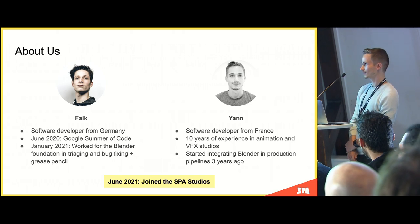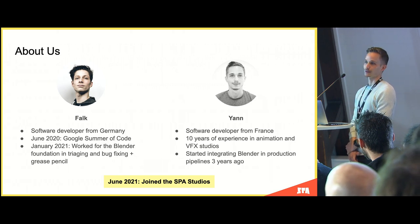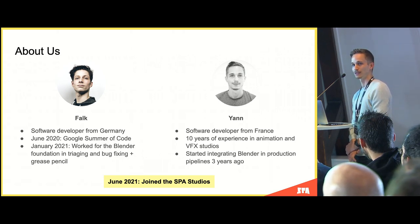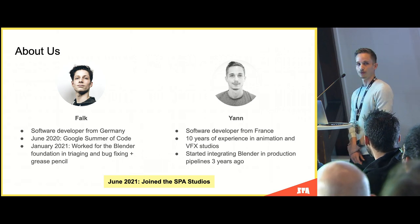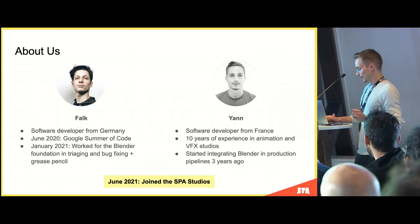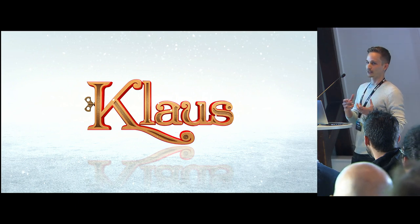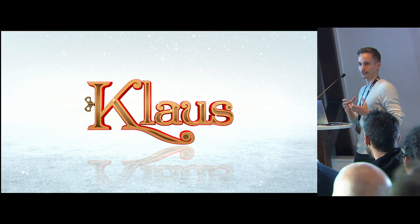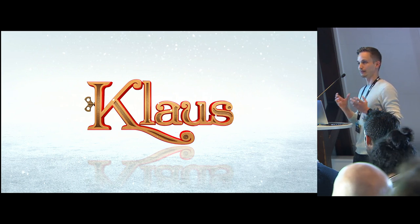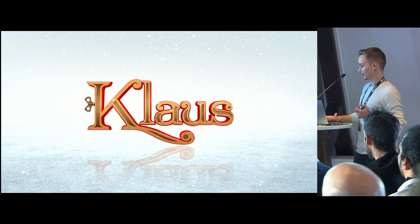I'm Jan, a software developer from France. I've been working in the industry for around 10 years in both animation and VFX studios, and around three years ago I started implementing Blender in production pipelines. Our paths collided when we both joined the Spa Studio in 2021. The Spa Studio is a 2D-centric animation studio, also known for embracing 3D techniques to support the story and achieve creative goals, as demonstrated on Klaus — a movie that was fully 2D animated but shaded to achieve a stylized 3D rendering look.